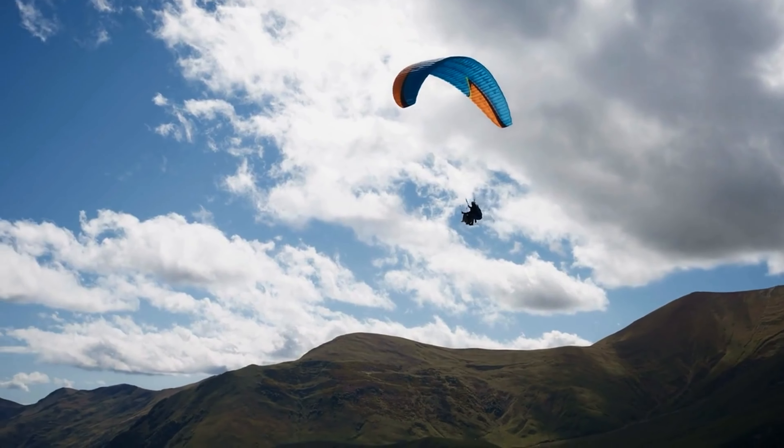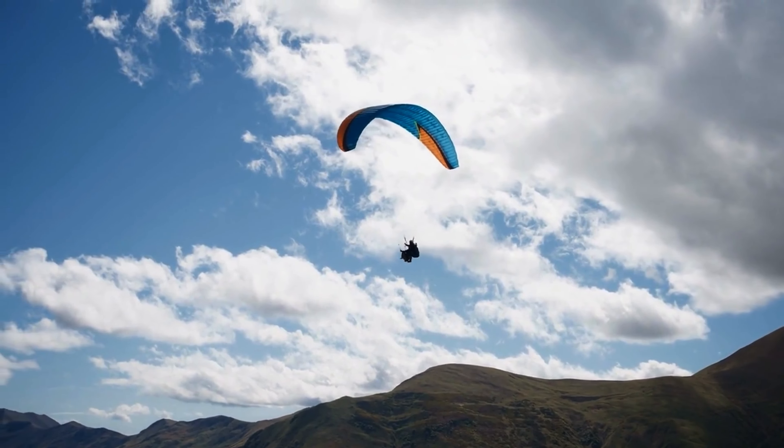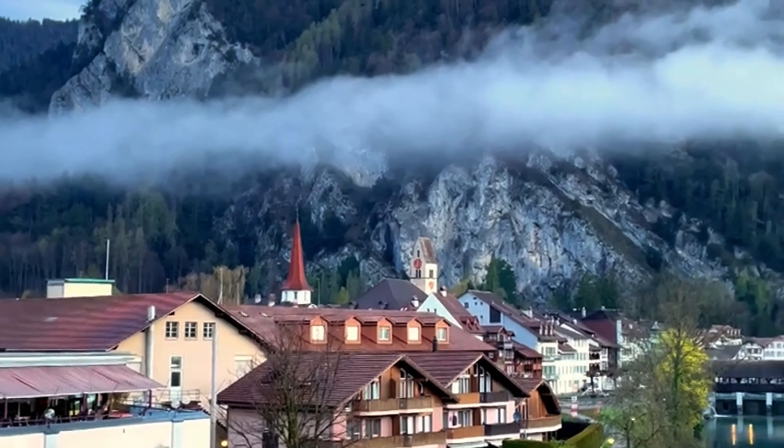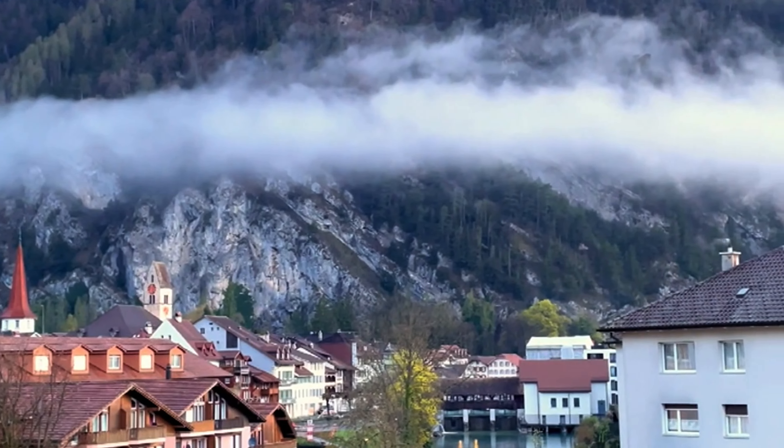Interlaken is the gateway to some of Switzerland's best outdoor activities, including paragliding, skiing and hiking. Located between two lakes and surrounded by mountains, Interlaken is a haven for adventure seekers.